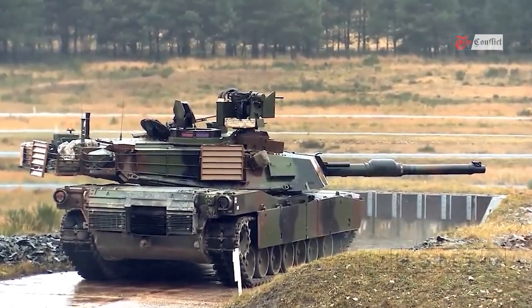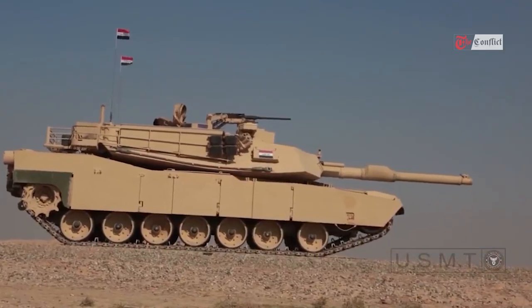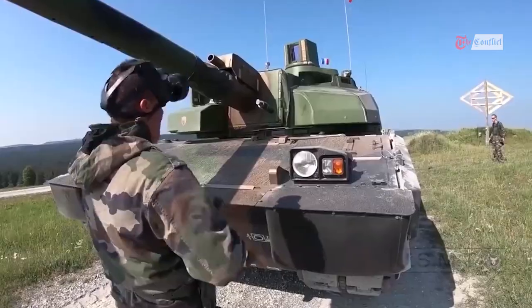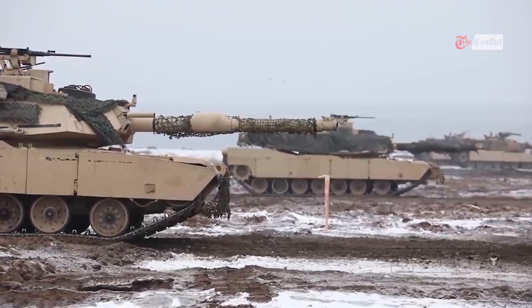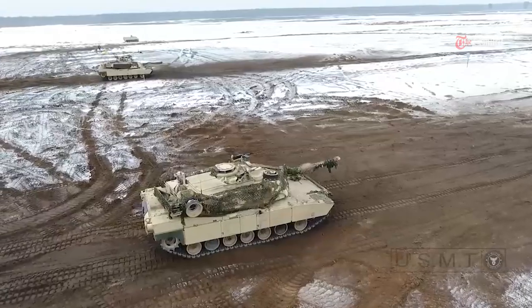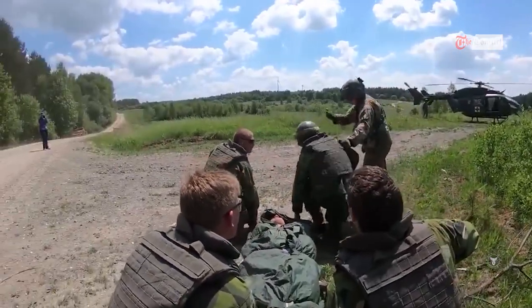The U.S. is planning to send Kyiv the Abrams main battle tank in its more advanced M1A2 configuration, rather than the older A1 version that the military has in storage, according to three people with knowledge of the deliberations. But the 31 tanks slated for Ukraine will not include the secret armor mix that makes the Army's newest version so lethal.